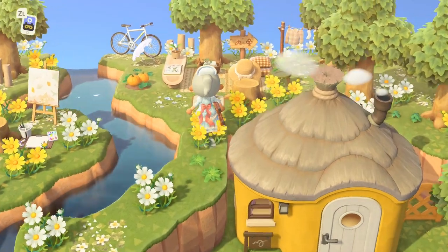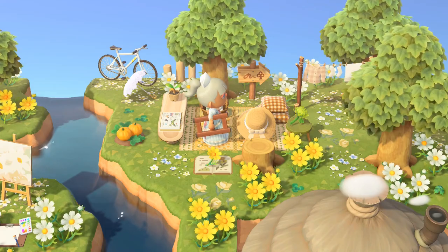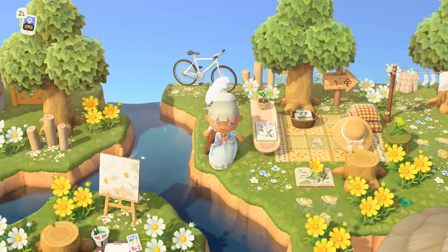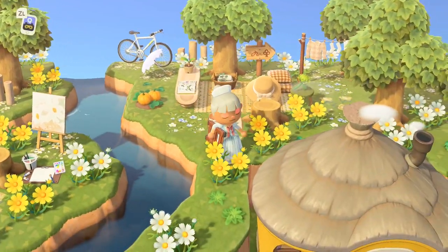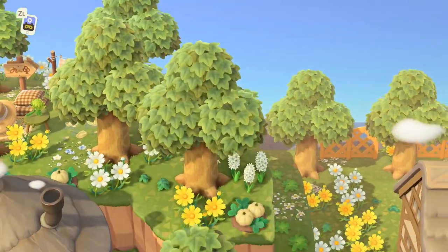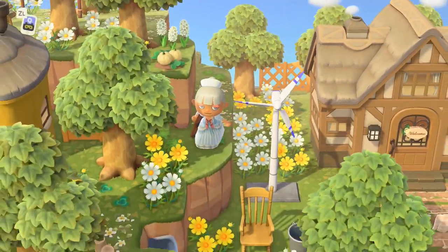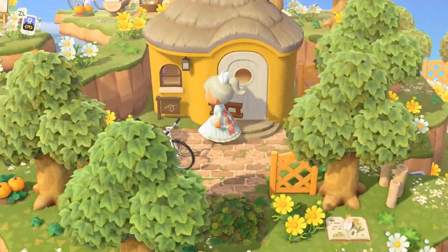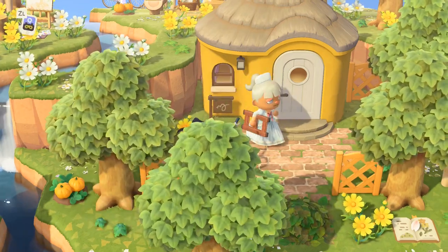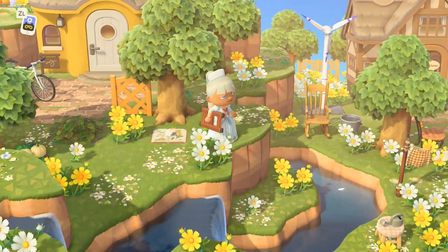Here we've got a picnic area with a hat, and I like how there's a random pumpkin. She really uses only white and yellow flowers. Oh, is this a house? We've got a house here — this is Joey the duck! I like the little rocking chair.